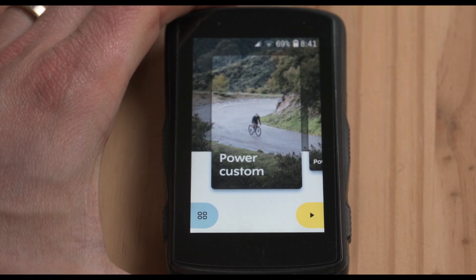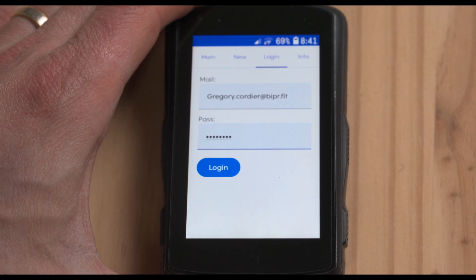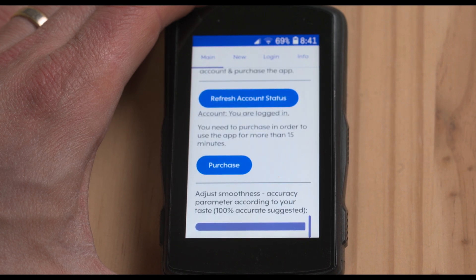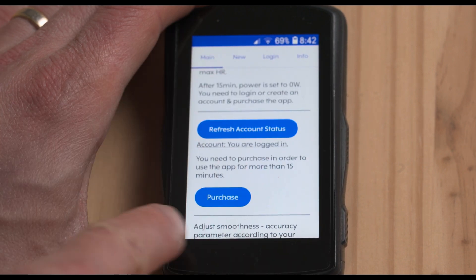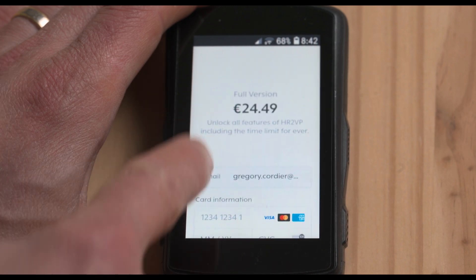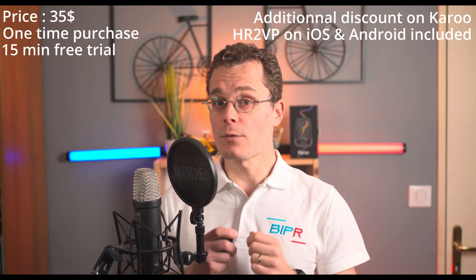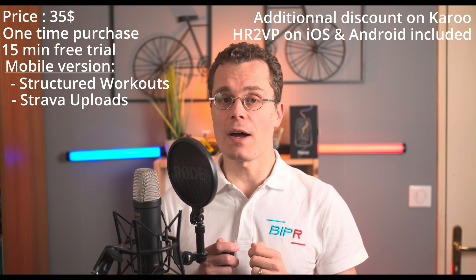To buy the app on your Karoo, you first need to create an account with your email address. Open the HR2VP extension. If you already have an account from using HR2VP on iOS or Android, you can log in. If you have already purchased on iOS or Android, your purchase may not appear automatically because it is linked to your Google or Apple account — in that case, contact me by email and I'll fix it manually. To create your account, enter your first name, last name, and password. Once created, click the purchase button on the main tab. A web page will open where you can enter your card number and complete the purchase. You can also log in on the website and buy directly there. And one price gets you both the Karoo and mobile app versions, so you can use your phone for indoor structured workouts or outdoor rides with Strava uploads.